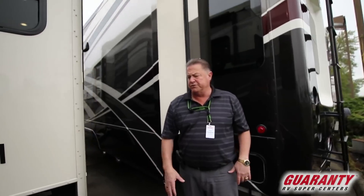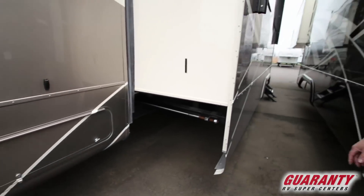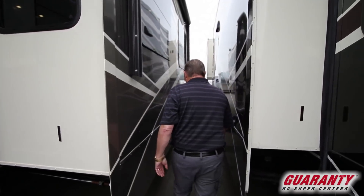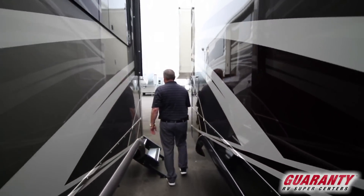A little more storage on this side. This has the new 9,000-pound axles, 17.5 wheel and tire, disc brakes, and MORryde suspension.